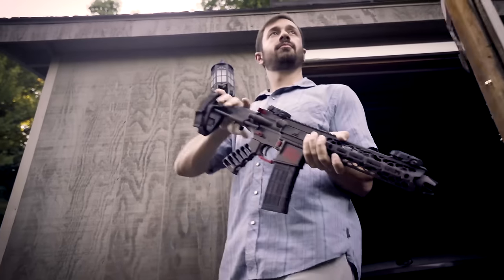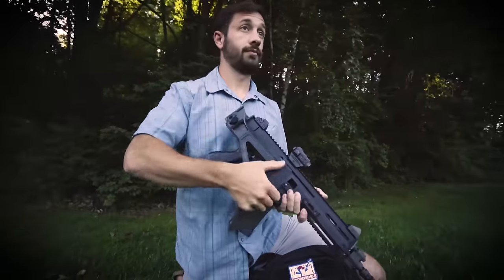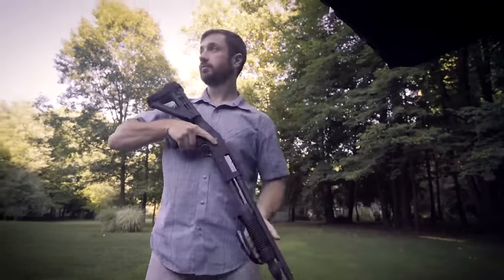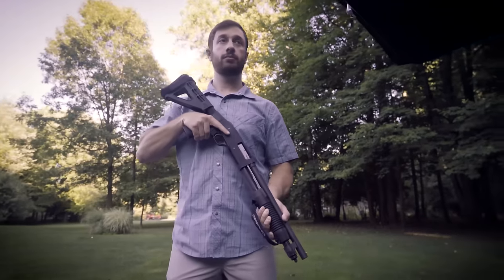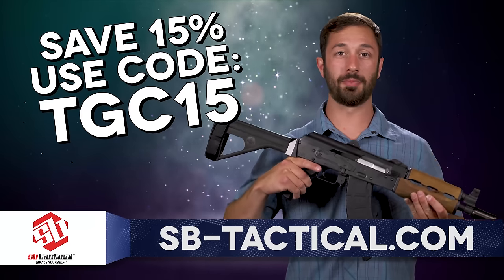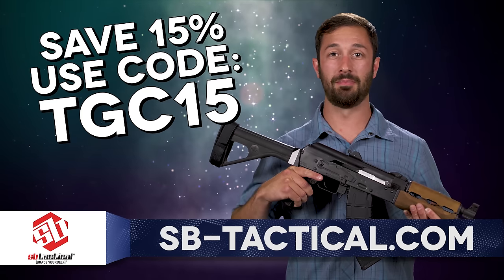SB Tactical, the originator of the pistol stabilizing brace, set the bar for innovation and product development in the PDW pistol category. From the insanely popular SBM4 to the adjustable SBA3 and even kits for pump-action firearms, SB Tactical braces are available for a wide variety of firearm platforms in fixed, adjustable, and side-folding models. To get 15% off your legally transported and carried pistol braces, use the code TGC15 over at sb-tactical.com.